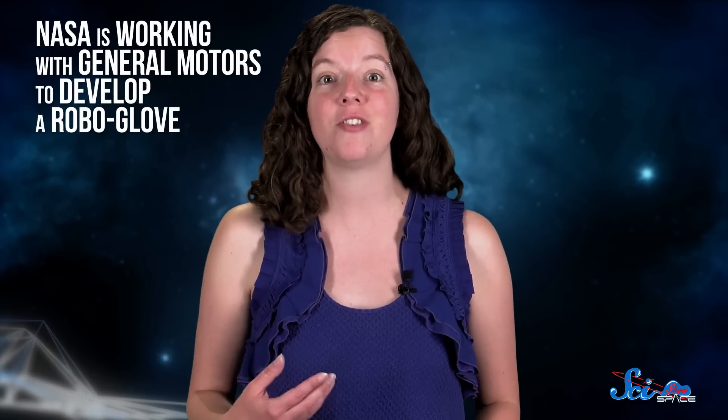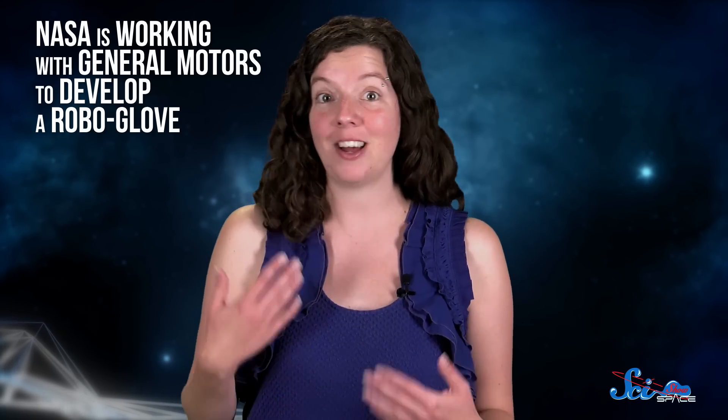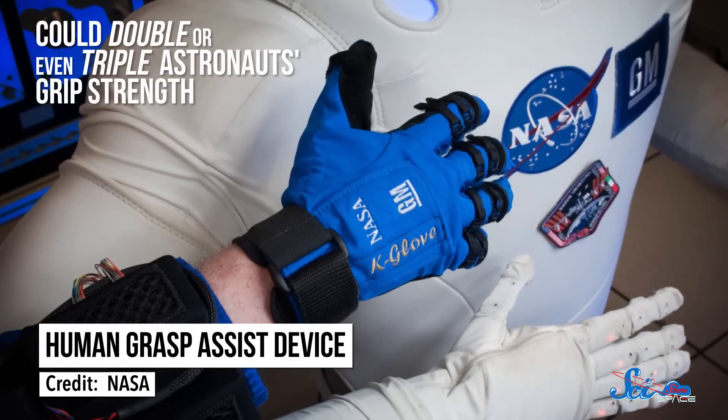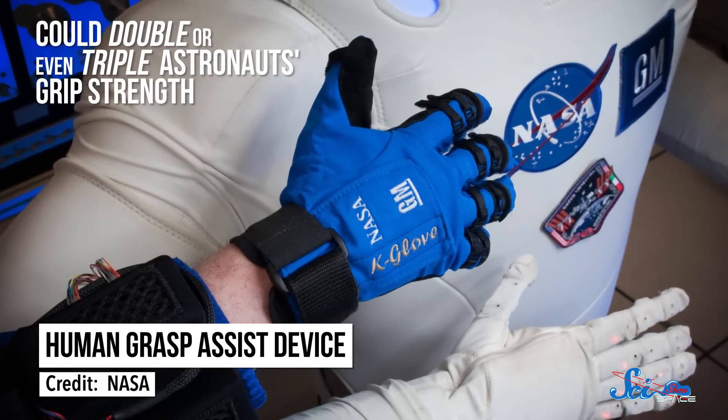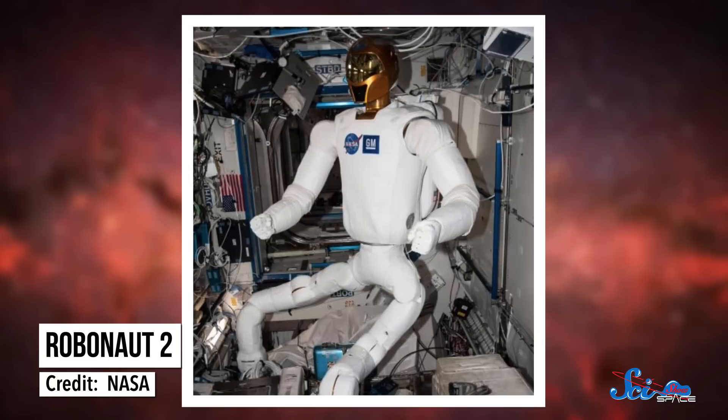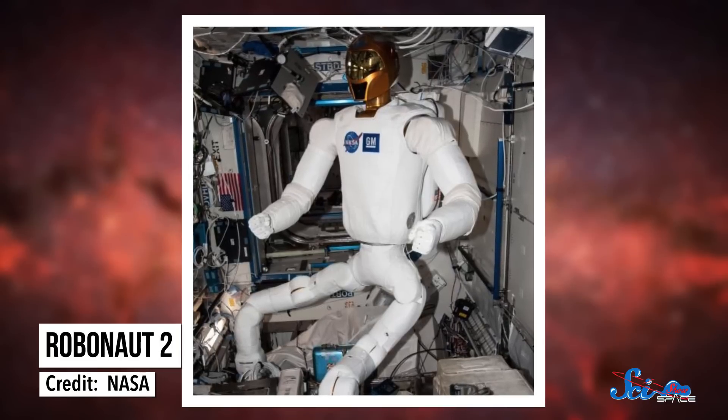But sometimes the most frustrating problems can help bring about some of the coolest solutions. NASA is working with General Motors to develop a robo-glove, which responds to pressure from your hand movements and can double or even triple astronauts' grip strength. In space, a similar technology has been tested in a fully automated robot called Robonaut 2, which was sent to the ISS in 2011 and has been busy helping astronauts ever since. The engineers are already working on integrating the robo-glove into a future spacesuit.